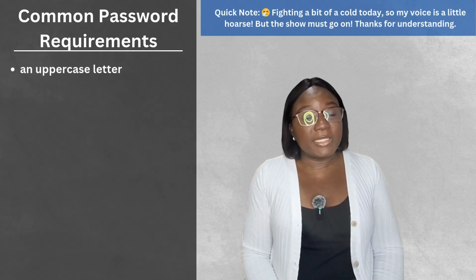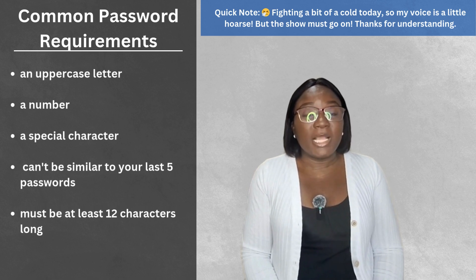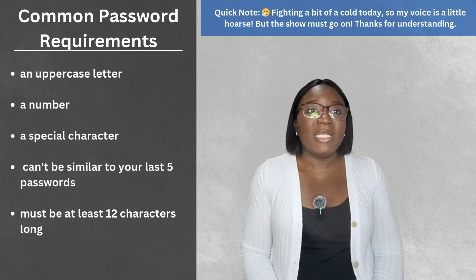Your password must include an uppercase letter, a number, a special character, can't be similar to your last five passwords, and must be at least 12 characters long. Still denied. Sounds familiar?